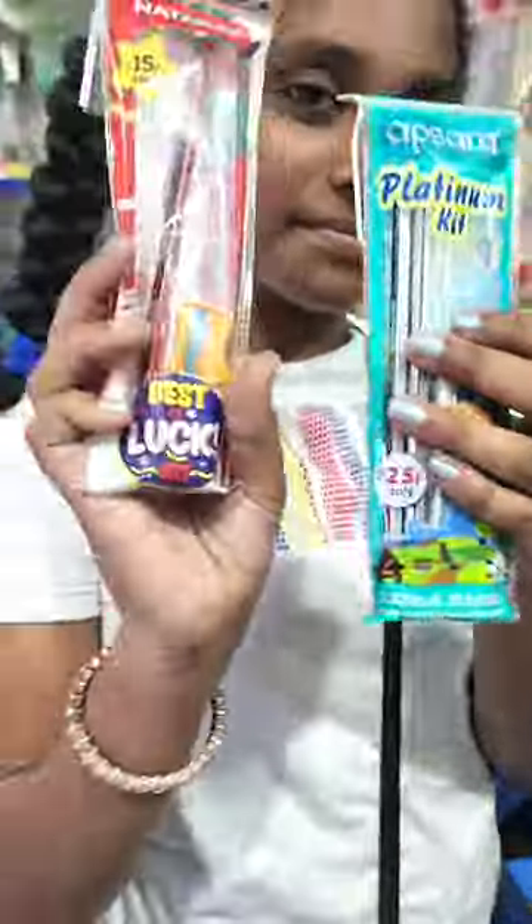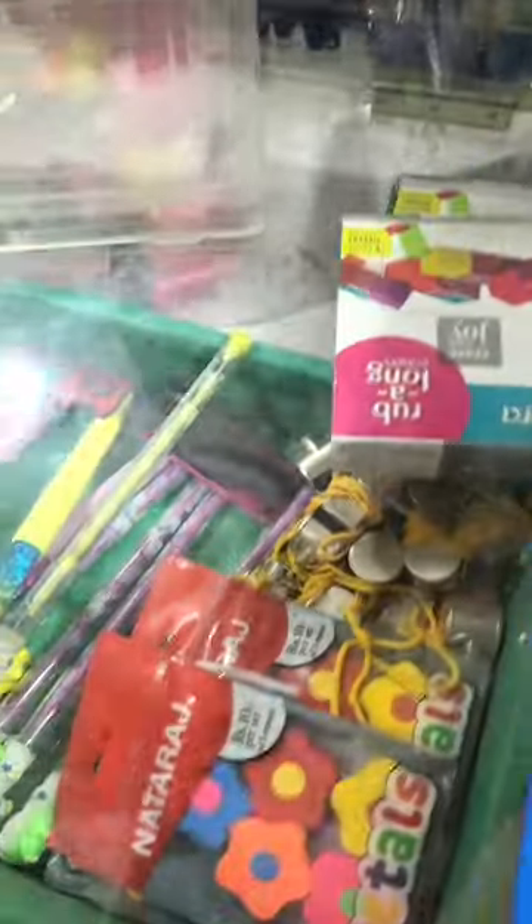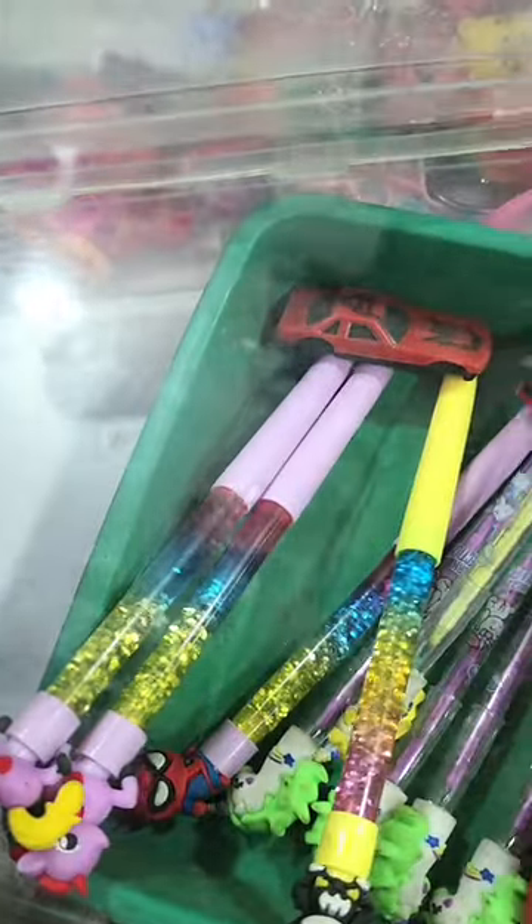There were little pencil and eraser kits. They were 15 to 20 rupees — cute kits. We thought we would take them for Zevi, but Zevi already has a lot of pencils.